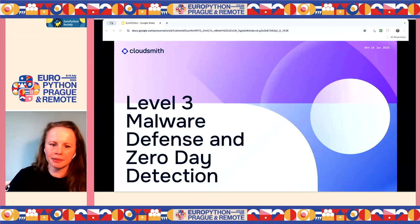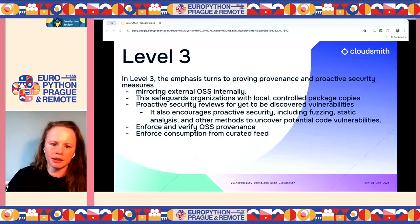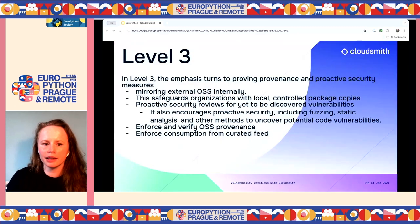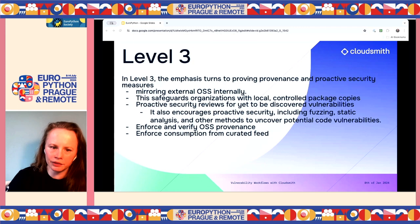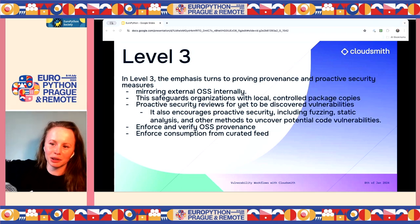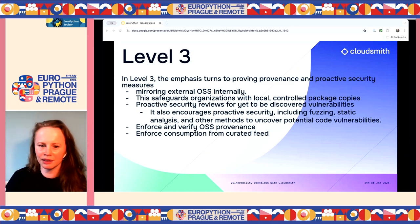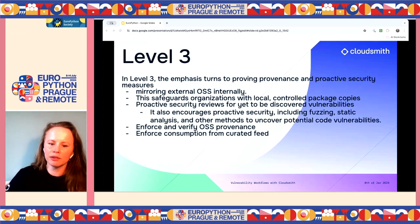Level three is about malware defense and zero-day detection. The emphasis turns to providing provenance and proactive security measures — proxying and caching your open source internally rather than going directly to public repositories, doing security reviews, enforcing and verifying signatures, and enforcing consumption from a curated feed with a blacklist or whitelist.